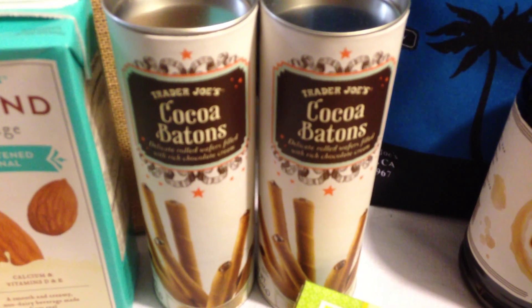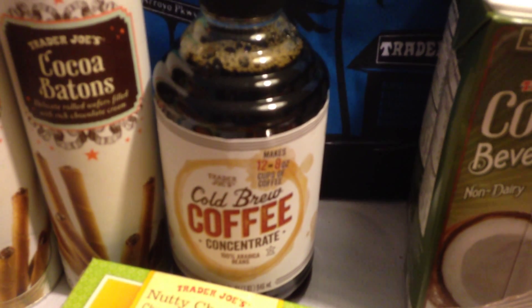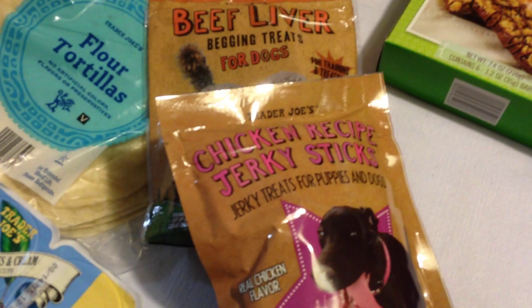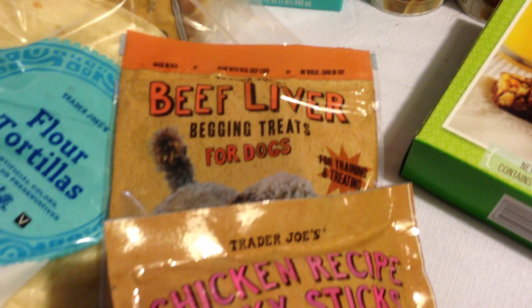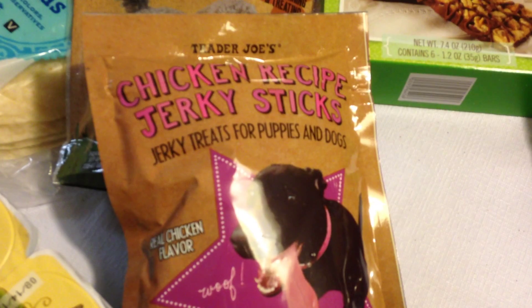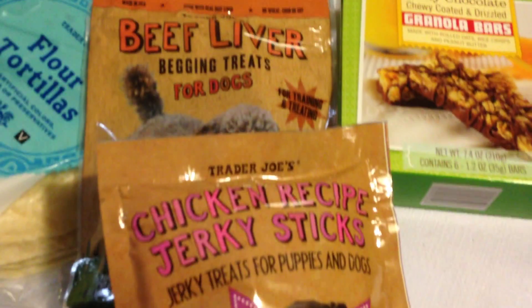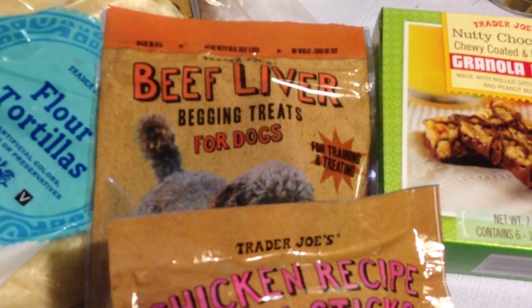Had to get two of the cocoa batons — just had to get two of those. Got the cold brew coffee concentrate; we're going to see how that works out for nice cold summertime beverages. Couldn't forget Joe Joe, our favorite dog — he likes his beef liver and chicken jerky sticks. He will take another brand's stick and spit it out if it's not Trader Joe's goodness, so even he is spoiled by Trader Joe's.